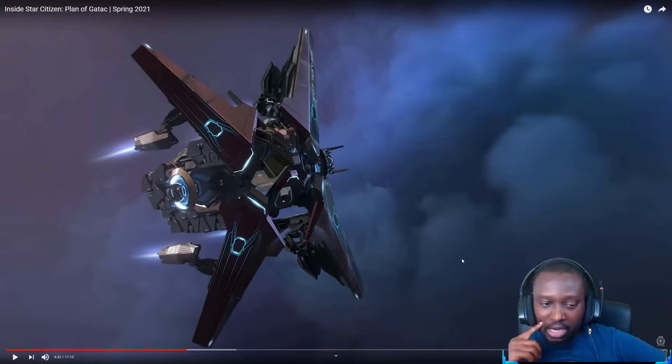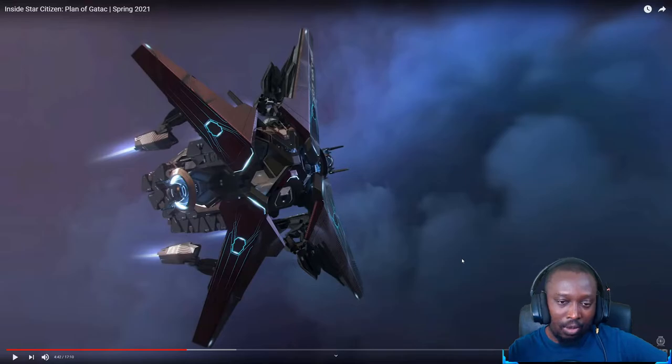To carry more cargo they put the pods outside — they're exposed, but the ship has decent firepower: two size-four missile racks and two size-three missile racks. So if you're going to attack this ship, you better know what you're doing. It's a good balance — if it were size-three guns it would feel a little underpowered.